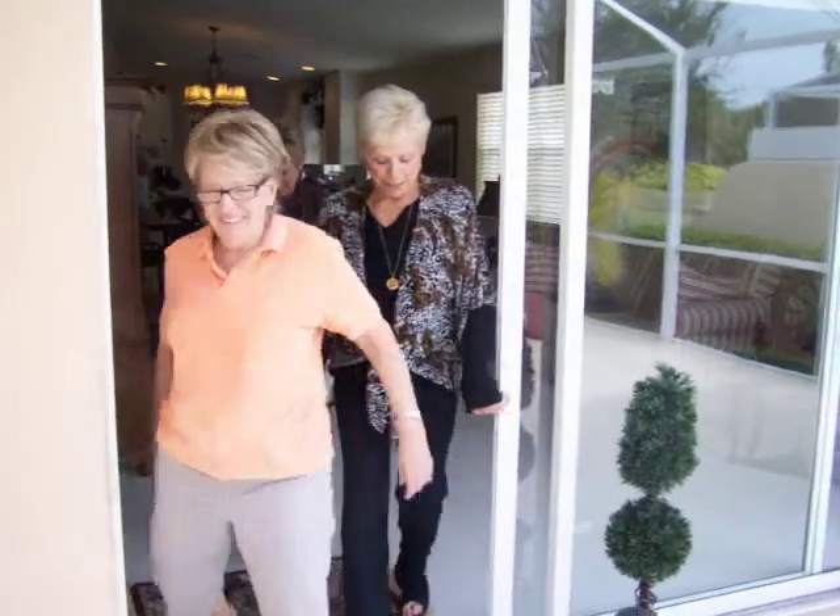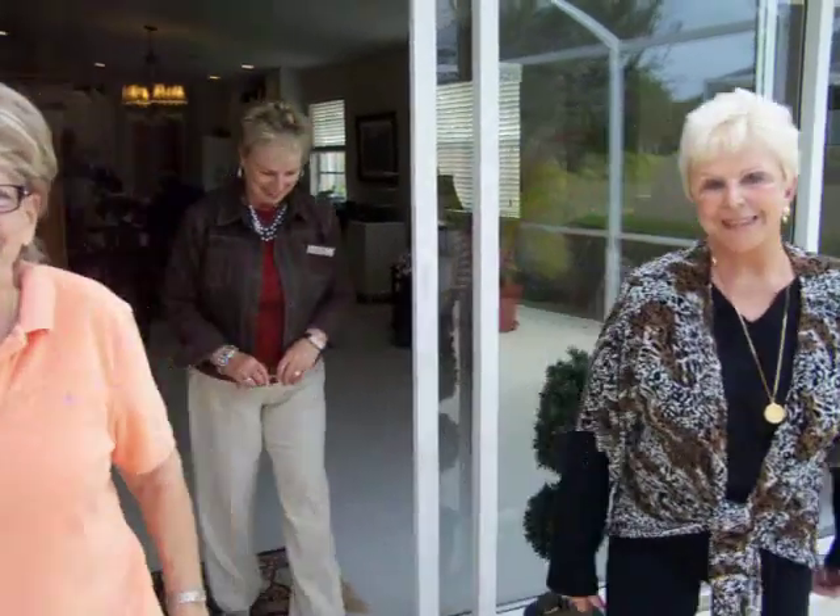This is Iris, the owner. Hello. This is Jan, our real estate buddy. Hi. And who is this? Miss Princess.